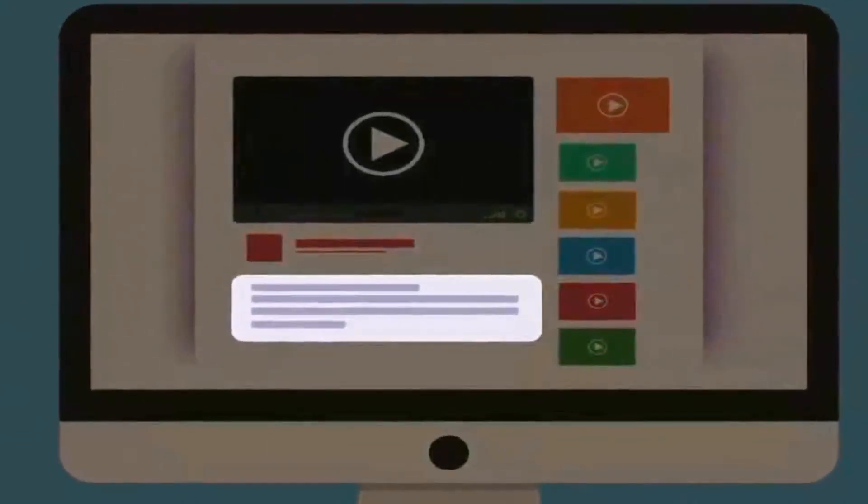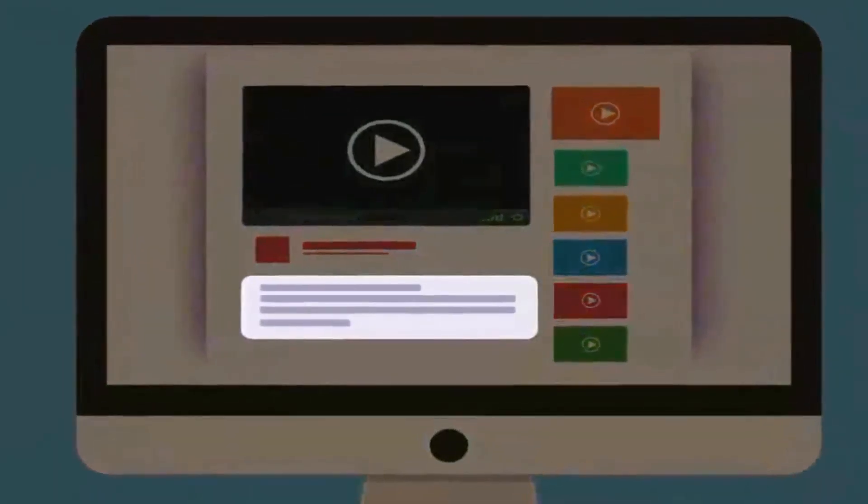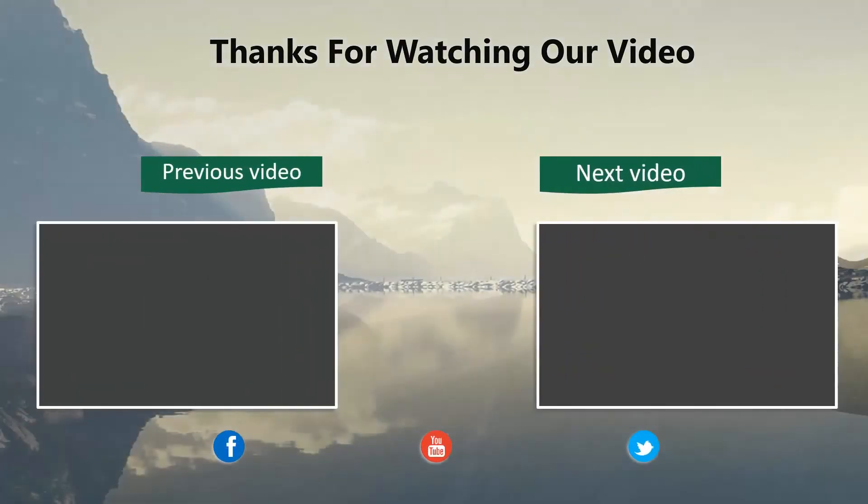As always, you will find all the links to the products we have discussed in this video down in the description below. Thanks for watching our video — please like and share this video, and don't forget to subscribe to our channel for future updates.